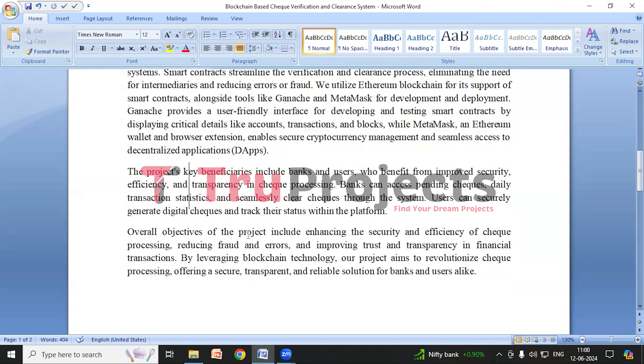The blockchain check verification and clearance system aims to enhance security, increase efficiency, and promote transparency in check processing. By using blockchain, it ensures that check transactions are tamper-proof and securely stored across multiple nodes. Smart contracts streamline the process, reducing delays and errors. Cryptographic hashing maintains data integrity, making any unauthorized changes easily detectable. This system benefits banks, bank customers, regulatory bodies, developers, and the financial industry by providing a faster, more secure, and reliable way to manage check transactions.